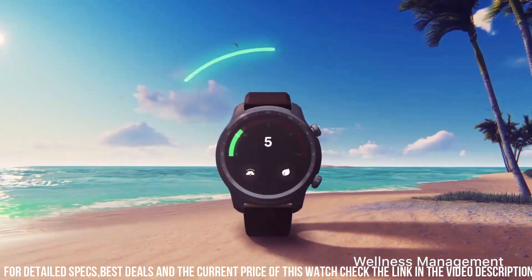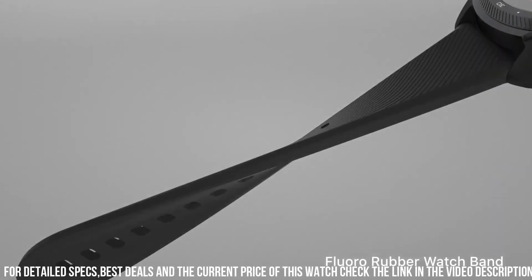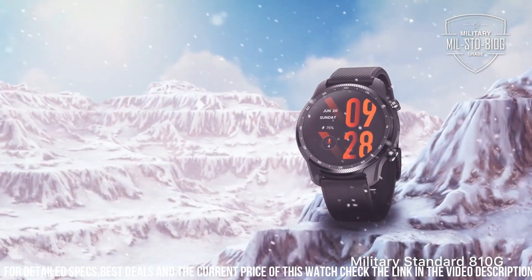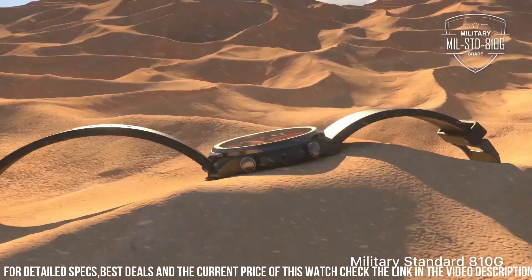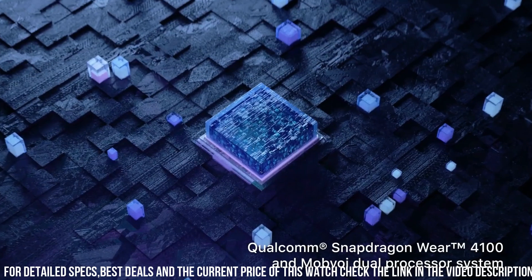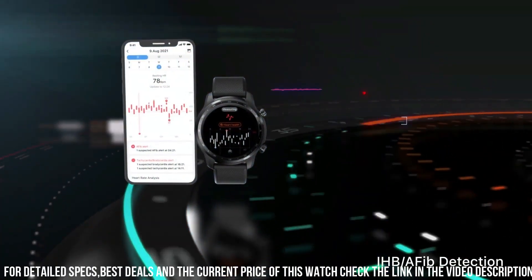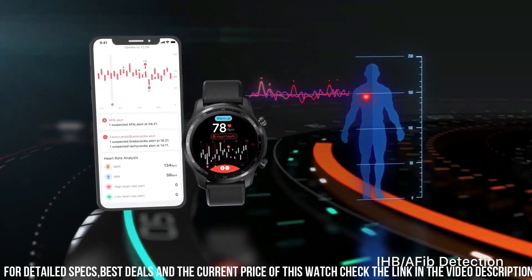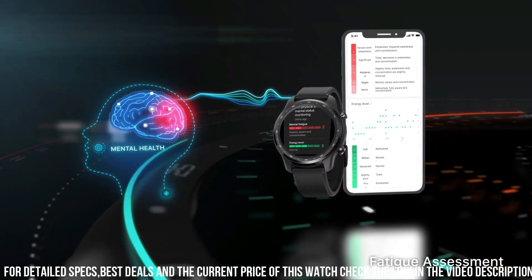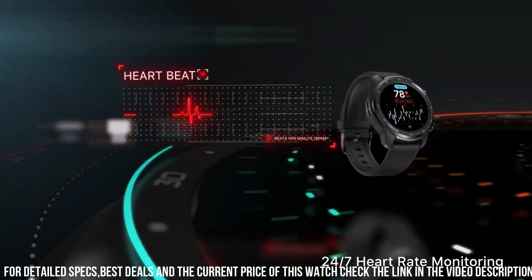The watch includes advanced health sensors for heart rate monitoring, SpO2 tracking, and stress-level analysis. It supports a variety of workout modes and offers personalized coaching. The dual-layer display technology ensures extended battery life, balancing efficiency and functionality. Equipped with NFC, it allows contactless payments on the go. Compatible with Android and iOS devices, the TicWatch Pro 3 Ultra GPS is a reliable and stylish smartwatch.